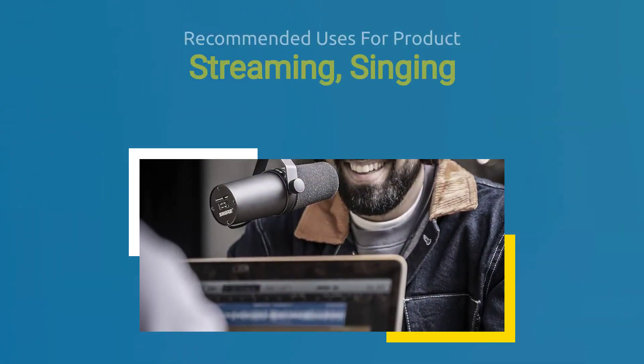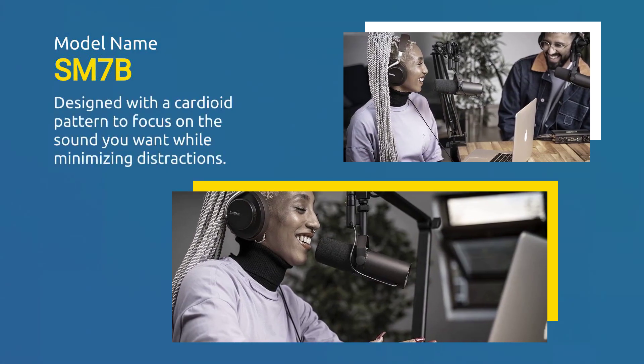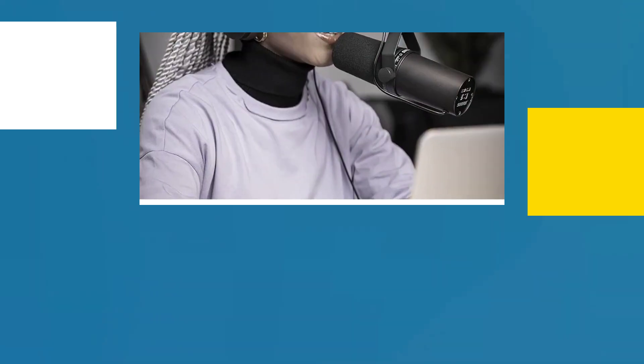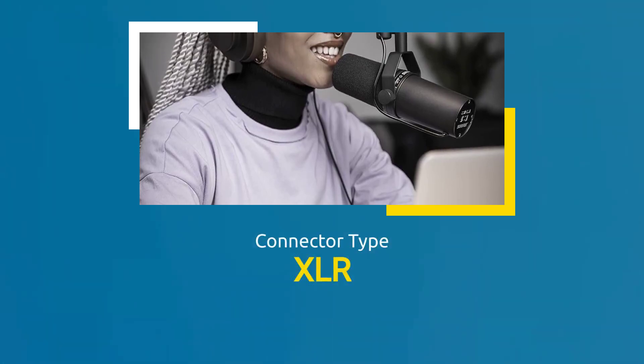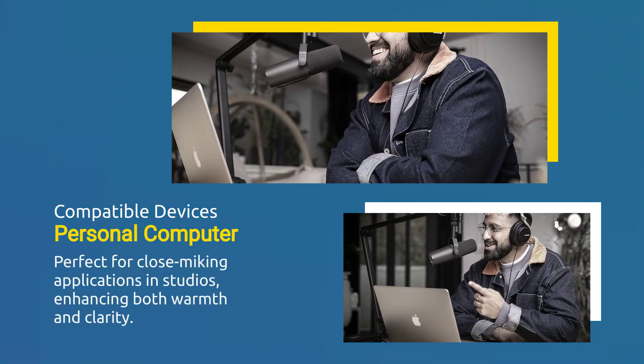Features a professional XLR connection for superior sound control. Designed with a cardioid pattern to focus on the sound you want while minimizing distractions. Perfect for close-miking applications in studios, enhancing both warmth and clarity.